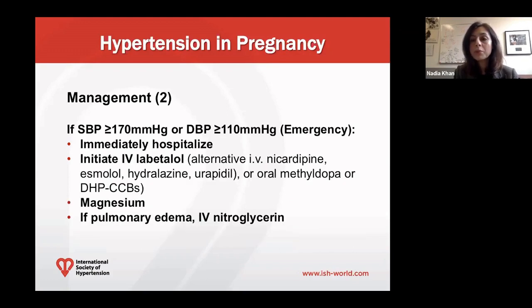If women's blood pressures are very high — greater than or equal to 170/110 — we would recommend immediately hospitalizing these patients and starting IV antihypertensive therapy. The most commonly used agent is IV labetalol, but alternatives include IV hydralazine, oral methyldopa, or oral dihydropyridine calcium channel blockers. Additionally, starting IV magnesium is recommended, and if the woman develops pulmonary edema, then IV nitroglycerin.